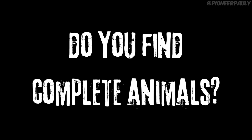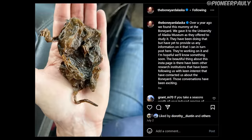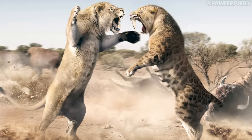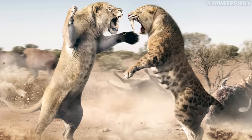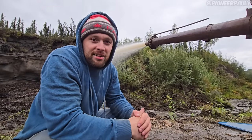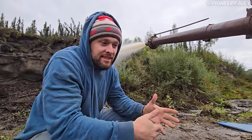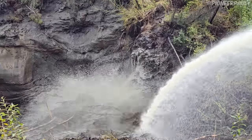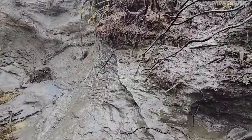Do you guys find complete animals? This is something I actually want to know too, because I want to find a full mammoth. We have found complete animals — it's a little more rare. Just last summer, we found an entirely mummified arctic ground squirrel, which was the entire animal itself with the skin layer and all that good stuff. We might find like an American cave lion skull — the lower jaw, the upper part of the skull. Every once in a while, we run into something special like that.